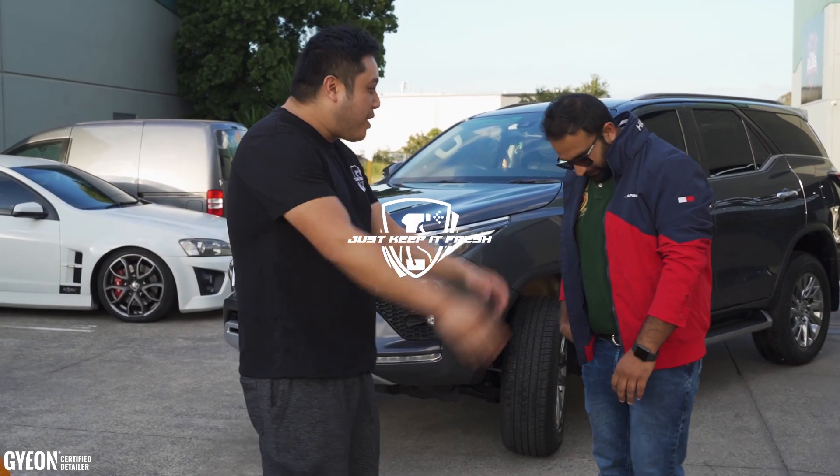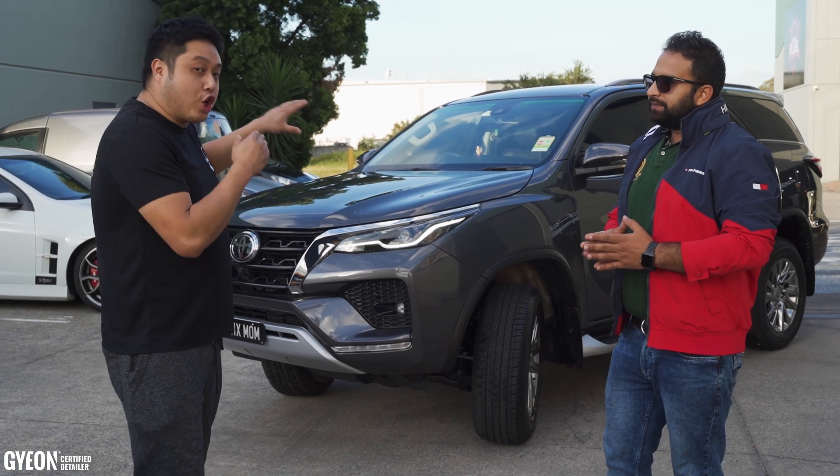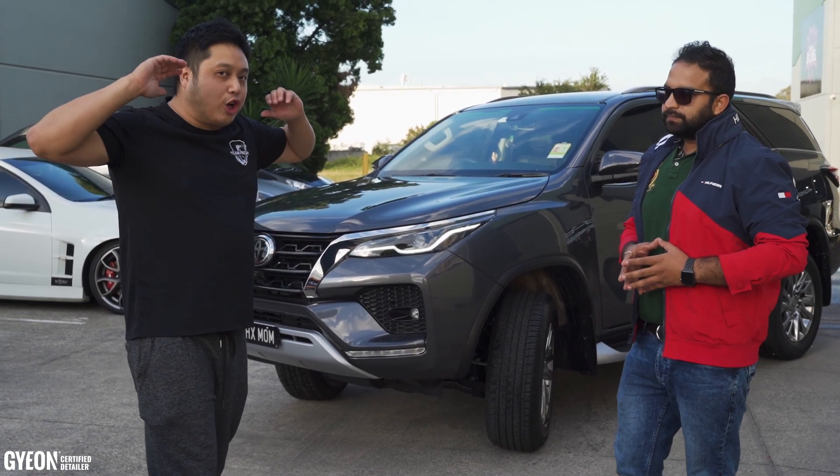Hey guys, it's here for Just Keep It Fresh. We have Vikas with us today and he has his Fortuna coated. So I'll just go straight to Vikas.